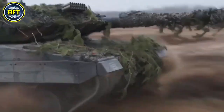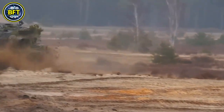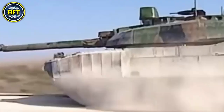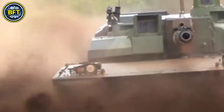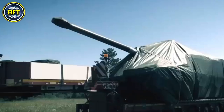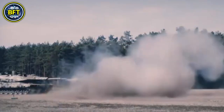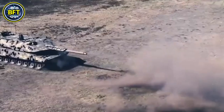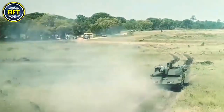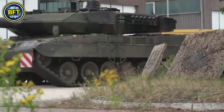The Leopard 2A8 features a modernized design that enhances its stealth, camouflage, and overall battlefield survivability. Although it retains much of the overall appearance of its predecessors, it incorporates advanced camouflage systems designed to reduce visibility in various environments, from open terrains to urban warfare settings. The aerodynamic structure has been refined to minimize its heat signature and radar profile, making it harder for enemy forces to detect and target the tank. A key element of its design is the integration of modern thermal and radar-absorbing materials, helping the Leopard 2A8 remain less visible to advanced detection systems, including drones and infrared sensors. The modular armor design allows quick adaptations based on mission requirements, further enhancing its versatility on the battlefield.